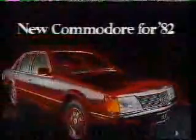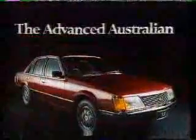Desirable. Radial tuned. Unmatched. Fully equipped. Comfortably sized. Advanced. Far ahead of any Australian car. Yet as near to you as your Holden dealer. New Commodore for '82. The Advanced Australian. Easy Driving.